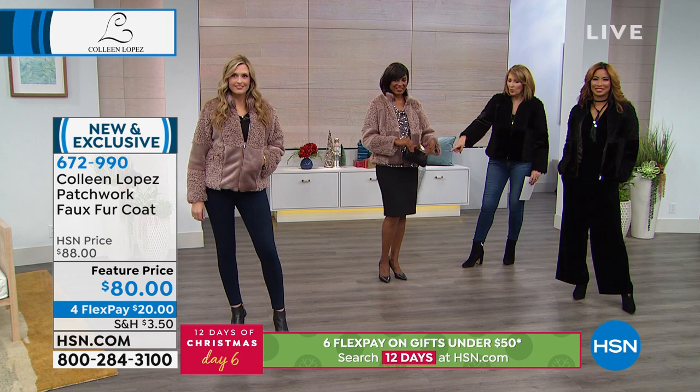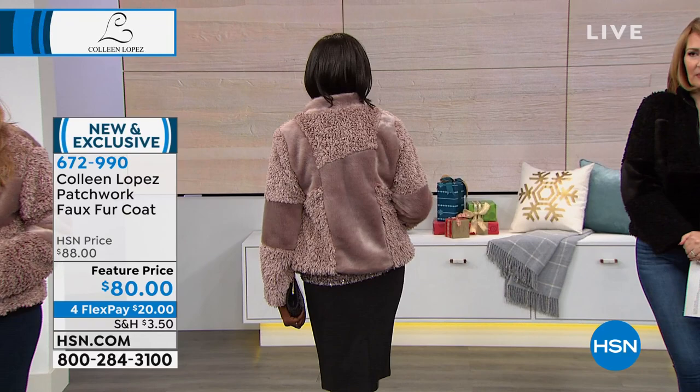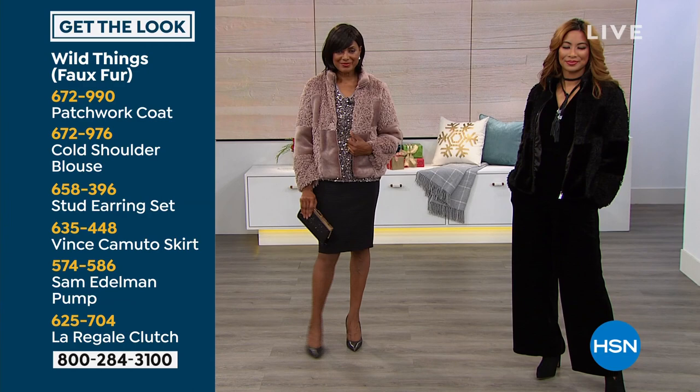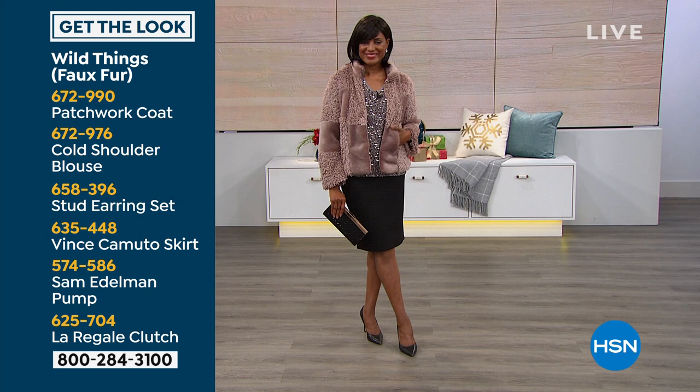You can wear it with a dress, how cute — over a skirt, leggings. However you decide to pull this together, it is fabulous. And if you like Inge's look, it's easy to pull the whole look together. We'll show you the info on her skirt. It's the coat, then there's the blouse underneath it. She's wearing a little studs earring set, and then we have the Vince Camuto skirt, the Sam Edelman pump, and a La Regale clutch.